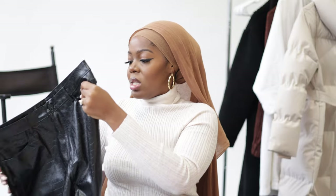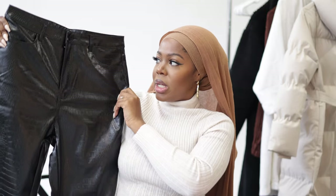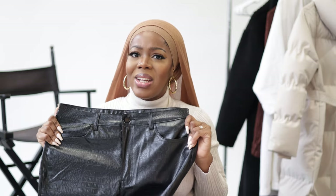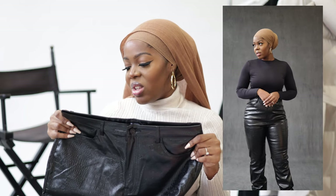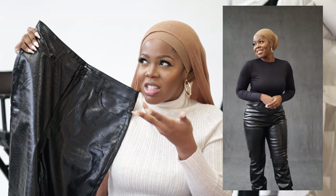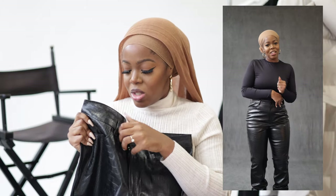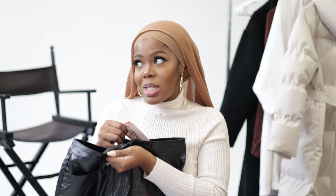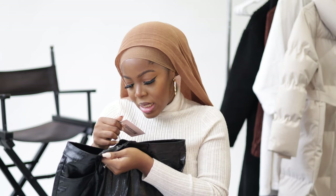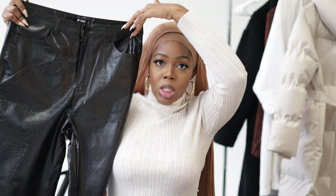The next pants I got are these leather pants. They're similar to those cream pants but a little more slimming, and they have this crocodile texture, which I feel like is trending right now. I don't have anything like this — I have some leather pants and leather skirts, but not a leather croc print pant. I also got these — I think they're so cute. I got these in a size 10.